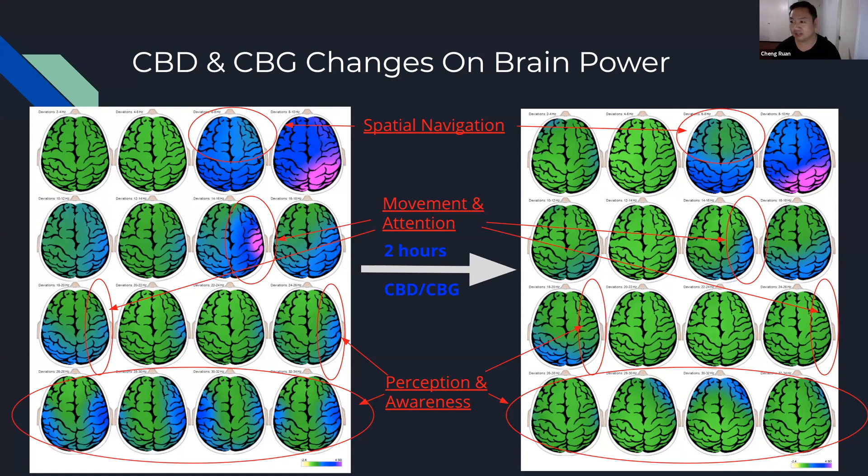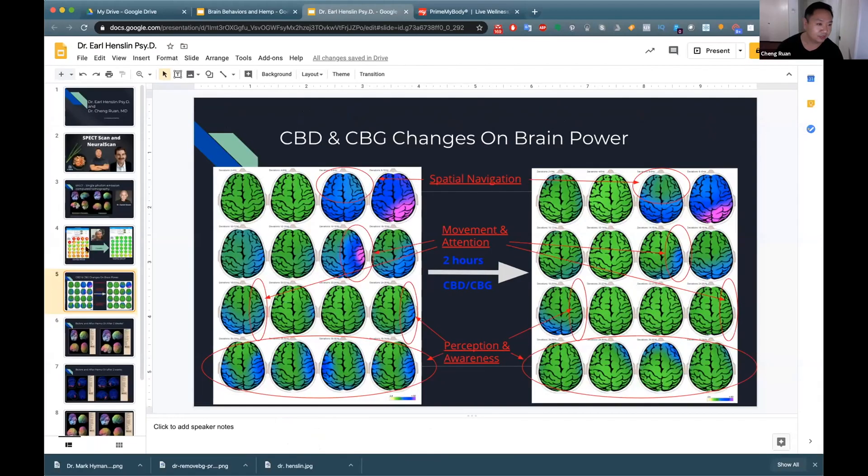This is surface brain mapping. The inside view you talked about uses what's called eLORETA. This is also just two hours after the CBD and CBG combination, and we're able to see pretty dramatic changes right away along with clinical improvements. Everything you're reflecting on the SPECT scan, we can also see on the neural scan — it's nice to see the congruency and that it correlates clinically as well.